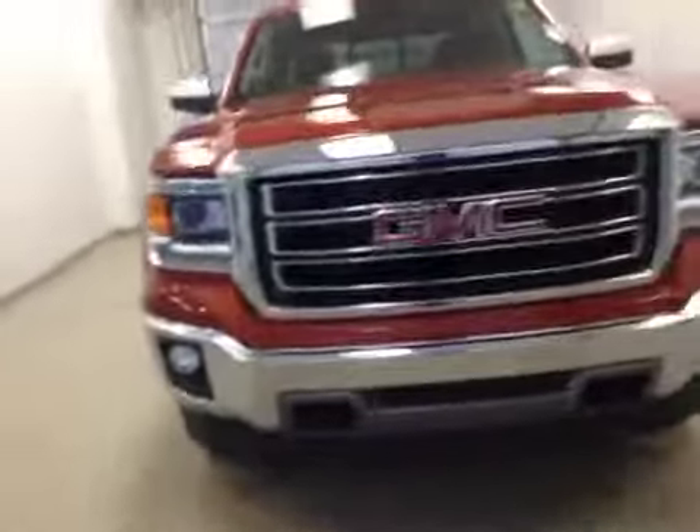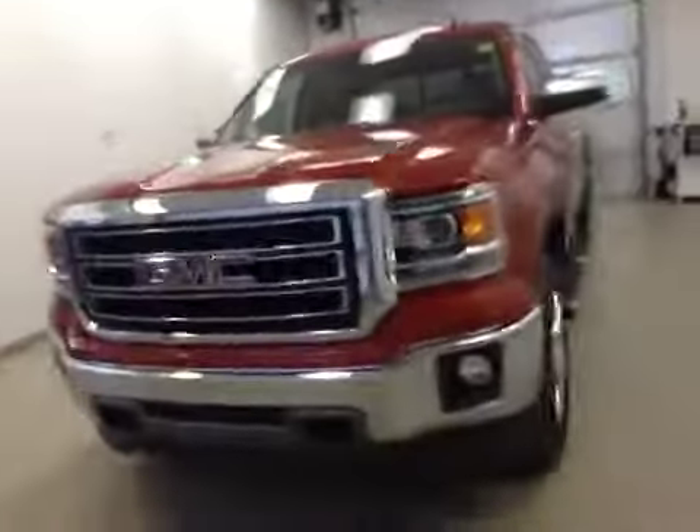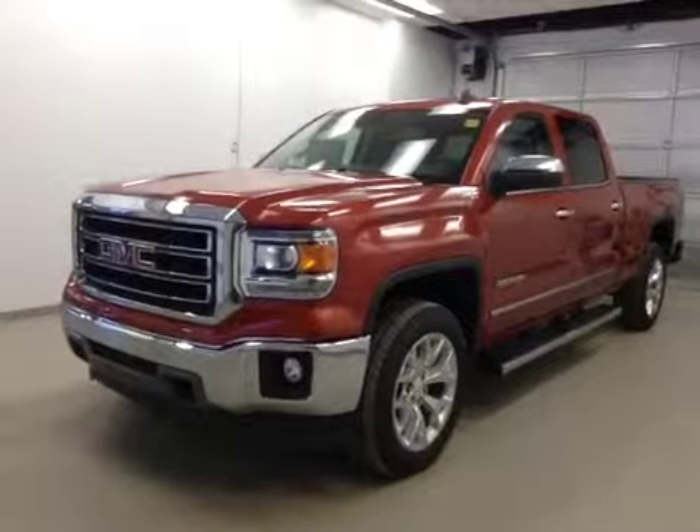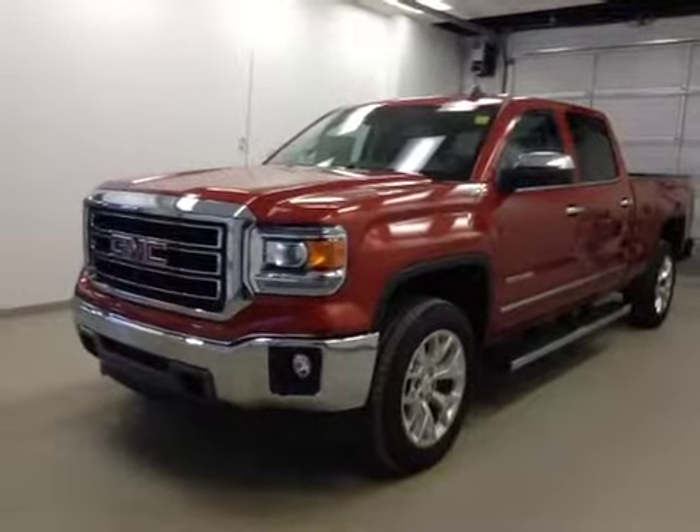Once again, this is stock number 150101, a 2015 GMC Sierra 1500 Crew Cab, 4WD, exterior color is Cayenne Metallic.